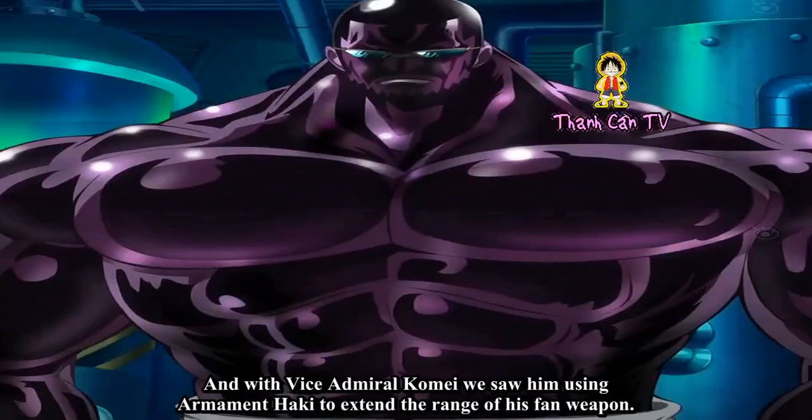And with Vice Admiral Komei, we saw him using Armament Haki to extend the range of his fan weapon.